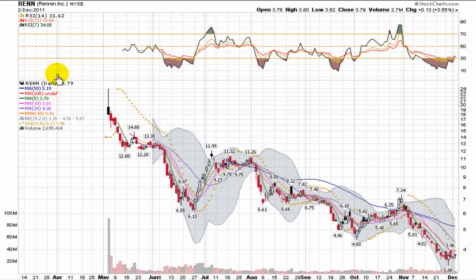This is a video presentation of RenRen Inc. RenRen is a New York Stock Exchange company trading under ticker RENN.